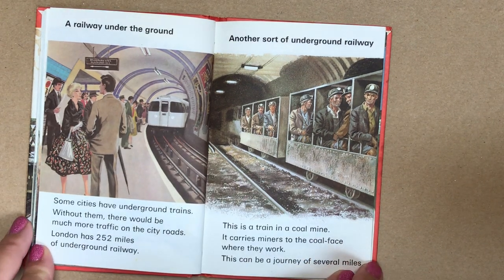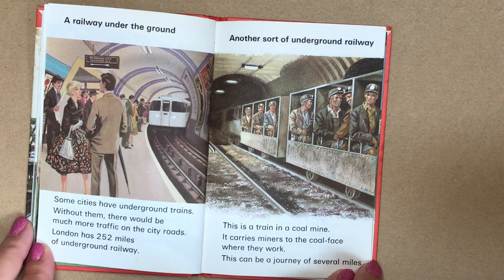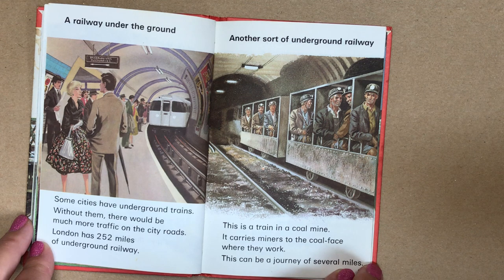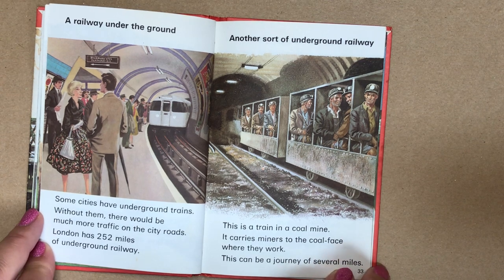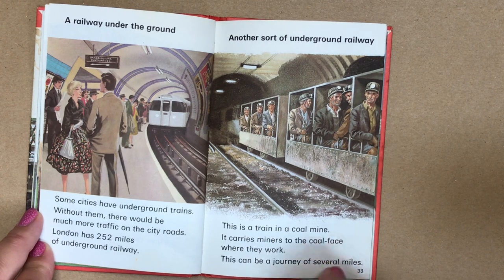A railway under the ground. Some cities have underground trains — without them, there would be much more traffic on the city roads. London has 252 miles of underground railway. Another sort of underground railway: this is a train in a coal mine. It carries miners to the coal face where they work — this can be a journey of several miles.